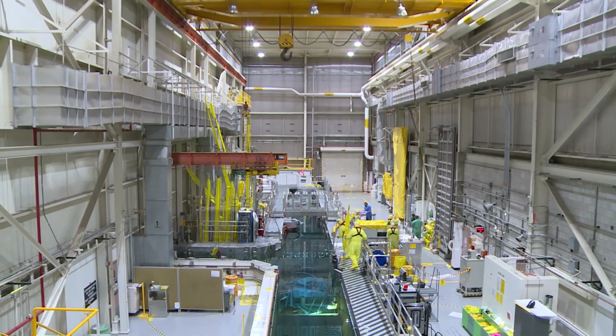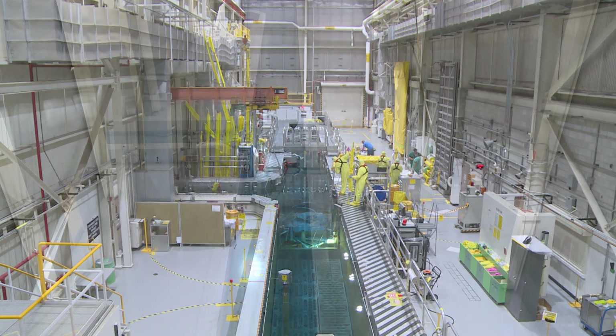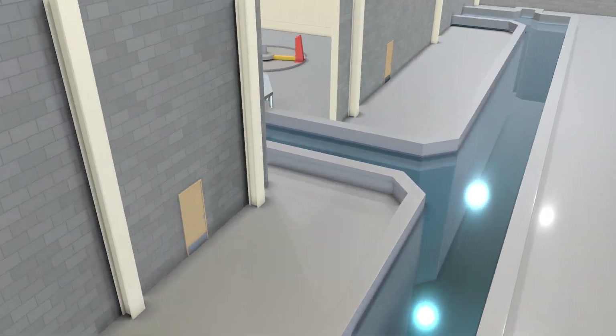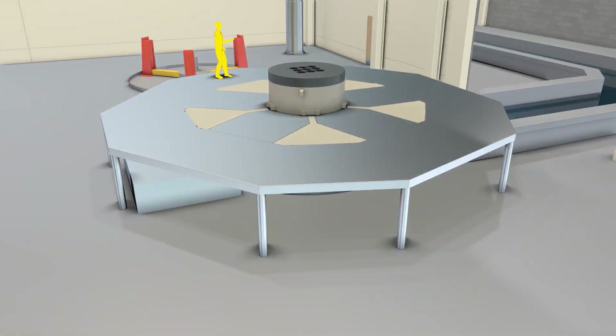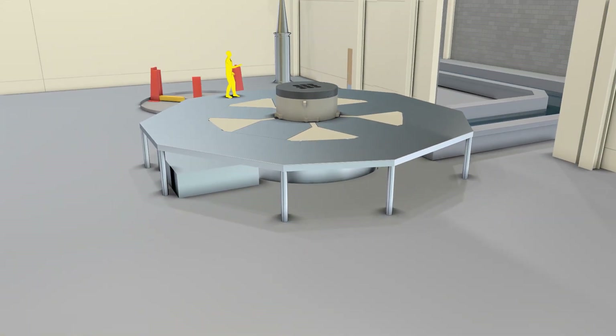That overhaul process is known as the core internal's change-out. The next one takes place in 2021, marking the sixth time the reactor core has been completely refurbished. Here's a preview.